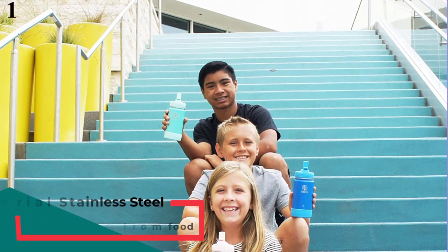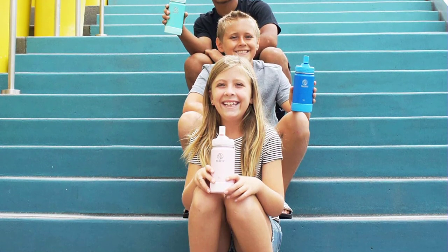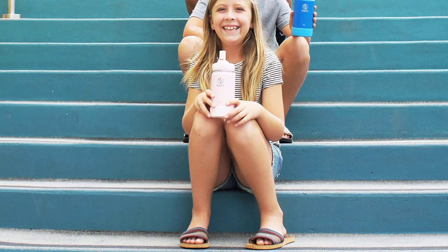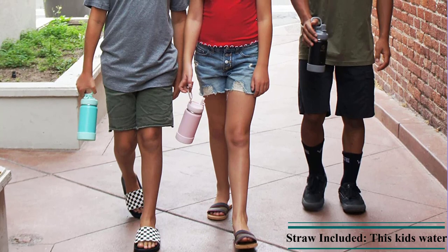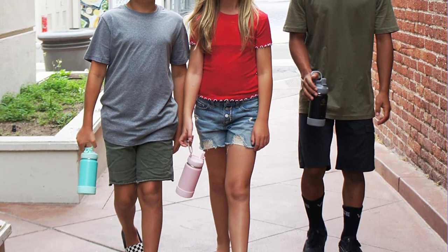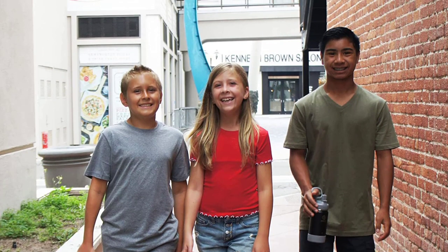Number 1 is the Takeya Kids Insulated Water Bottle with Straw Lid. This 16-ounce double-wall insulated bottle keeps drinks cold up to 24 hours, and even the lid is insulated to keep beverages cold longer. Made of stainless steel and BPA-free, with a convenient wide-loop handle for carrying or attaching to a backpack. The wide mouth has a folding leak-proof straw and a stainless steel pin to keep the lid flipped back while sipping. Powder-coated so it won't chip easily, it comes in several colors, has a limited lifetime warranty, and is also available in a 14-ounce size.